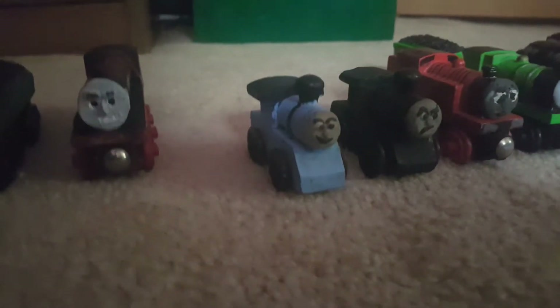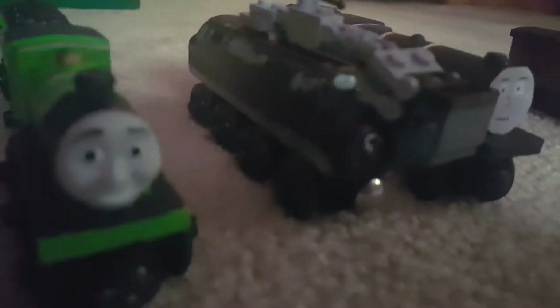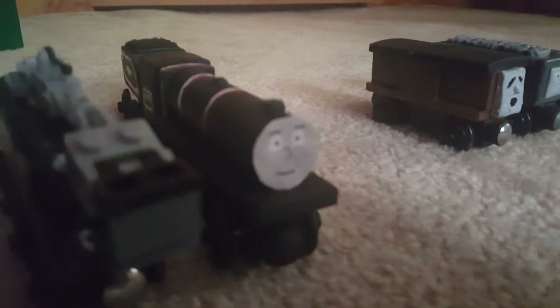And here are my OCs: Josh, Alex, Cody, Richard, Jackson, and Ken the Black Five.